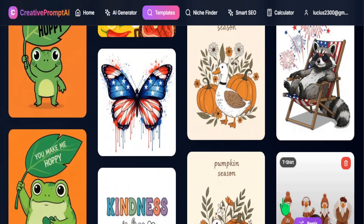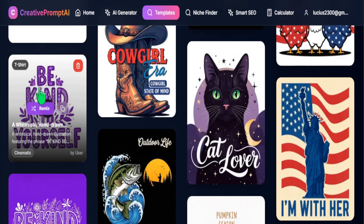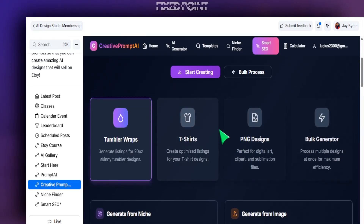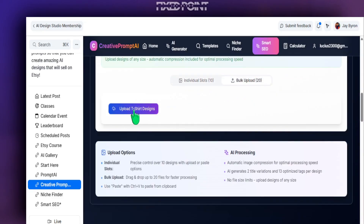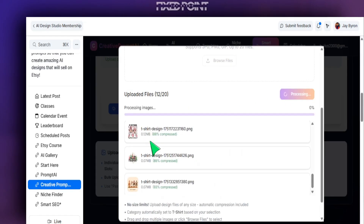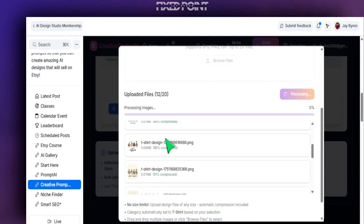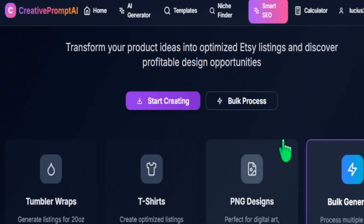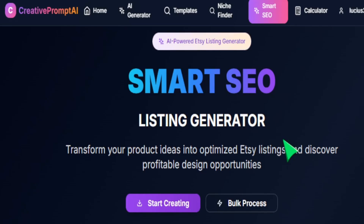We have over 500 templates you can use in the Creative Prompt AI tool where you can remix your design and start selling on Etsy. We have the AI Generator, the template section where you can create and remix designs for your own originality, Smart SEO where you can create amazing SEO within a few seconds, and even bulk features where you can drag and drop all of your designs at one time to generate titles and tags for all of your listings. There's a lot here, and I definitely want to share the opportunities you have to go further and faster inside my private Etsy membership community.